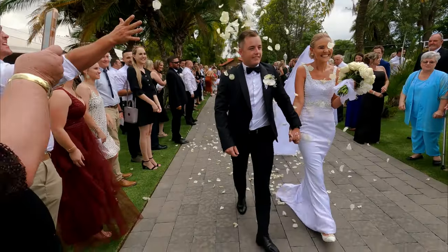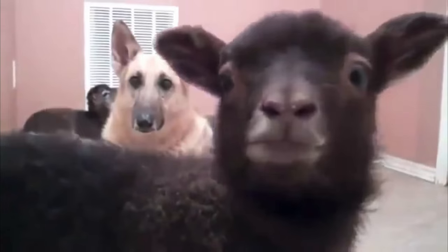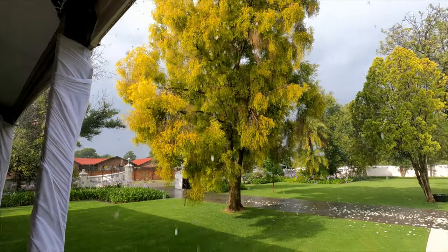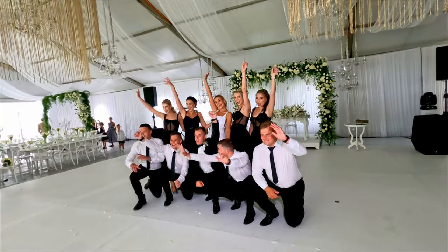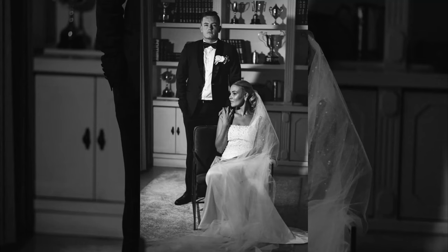Directly after the ceremony they threw confetti — here are the confetti shots. Then we went into the reception because it started to drip and then it really started to pour. We got some nice shots inside the reception and they look really cool — here are a few of those.